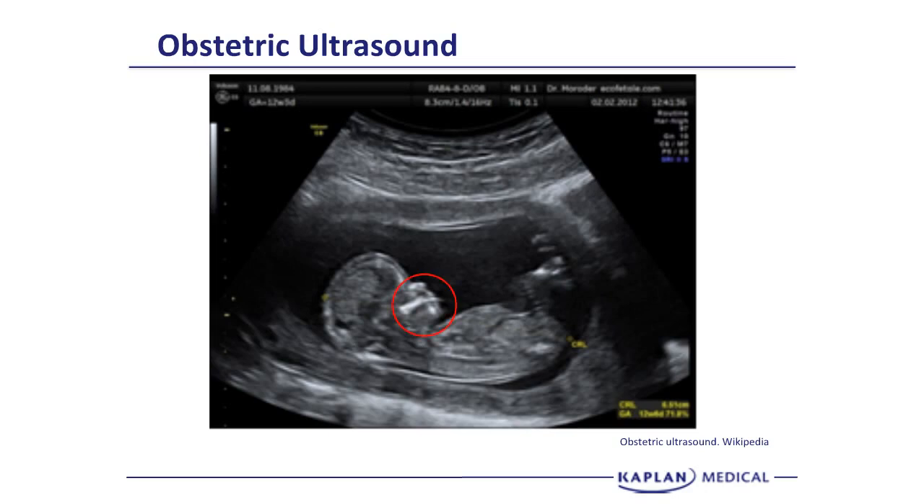We can see the mandible, the maxilla, and the nasal bone. This is a beautiful-appearing normal first trimester ultrasound, and the accuracy in terms of dating is plus or minus 5 days.